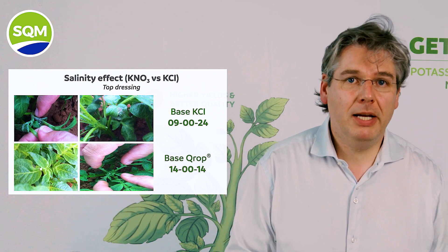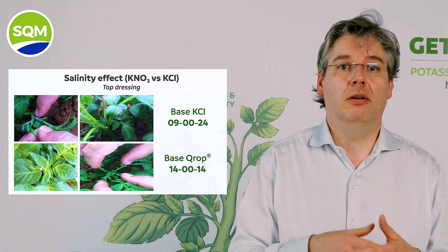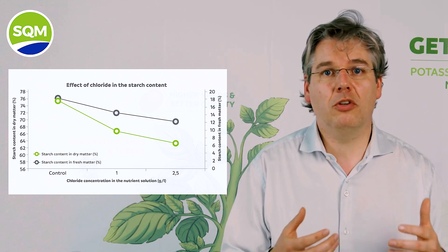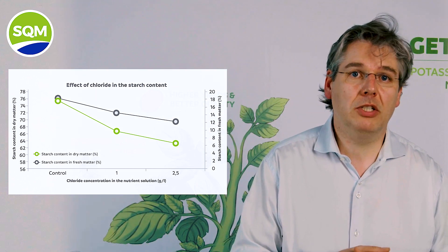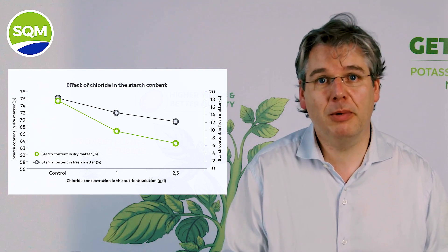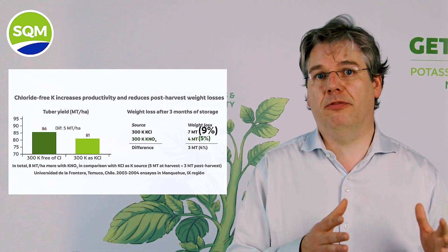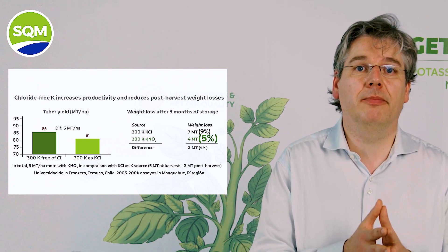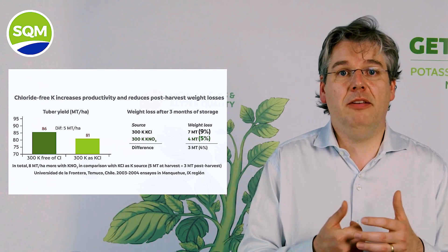Chloride that is not taken up by the roots increases soil salinity, which will affect root development, water and nutrient uptake. In general, potassium chloride results in a strong decrease in dry matter content and an increase in weight loss during storage, unlike potassium sources without chloride, with equal amounts of potassium applied. This graph shows weight losses during storage of 9% in the case of potassium chloride, and only 5% in the case of potassium nitrate — economically very significant, especially for warehouse potatoes.